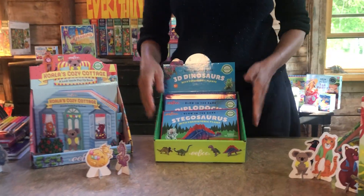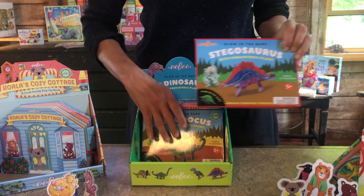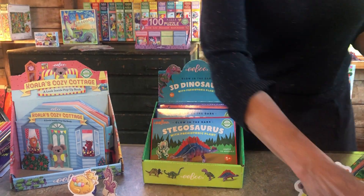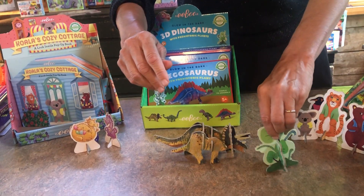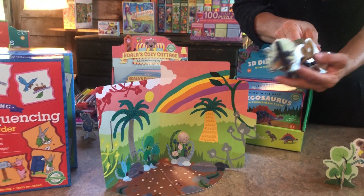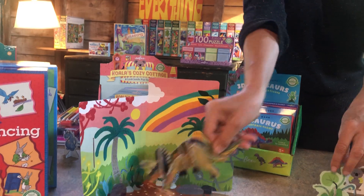We did a bunch of dinosaur product this season. This is a novelty series of four packages in a display and each package contains four pieces of recycled cardboard that pop out to make a dinosaur, a prehistoric plant, and the package itself makes a play scene. What's wonderful is that when you put these dinosaurs in the dark, their skeletons glow in the dark, which is super cool.